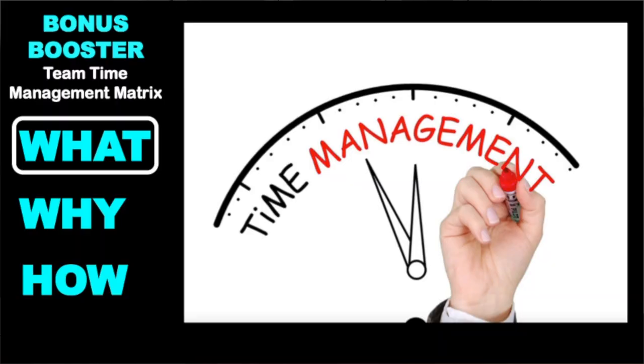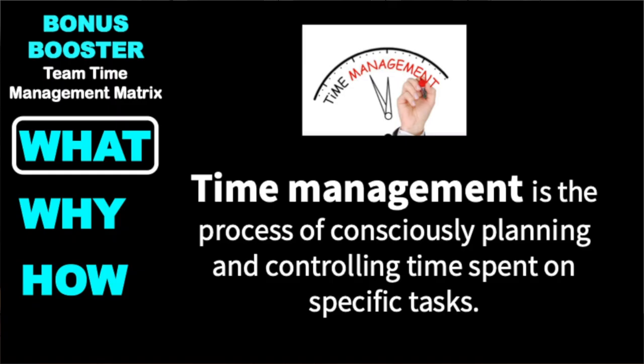What this is all about is time management. Time management is very important, and a good reliable definition of time management is the process of consciously planning and controlling time spent on tasks.